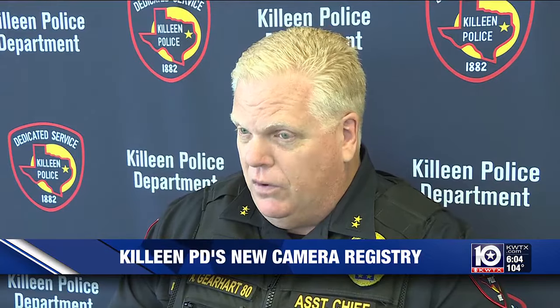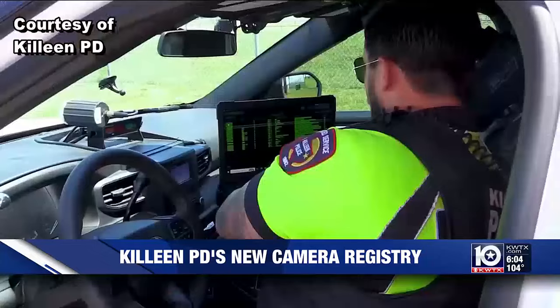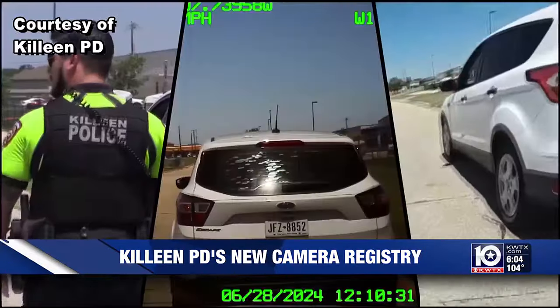The purpose of that is for us to collect a database of all the locations of cameras in our city that we can use both for real-time purposes and for investigative follow-ups. He assures people that they do not have to allow the department to have access to the camera's live feed.